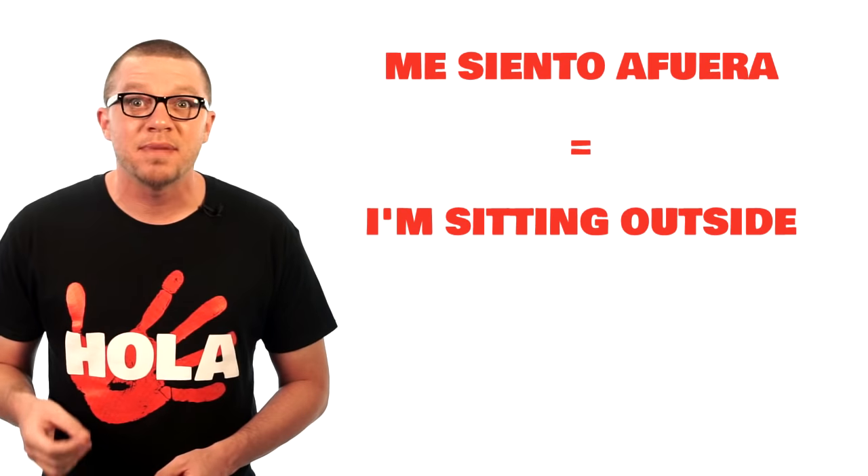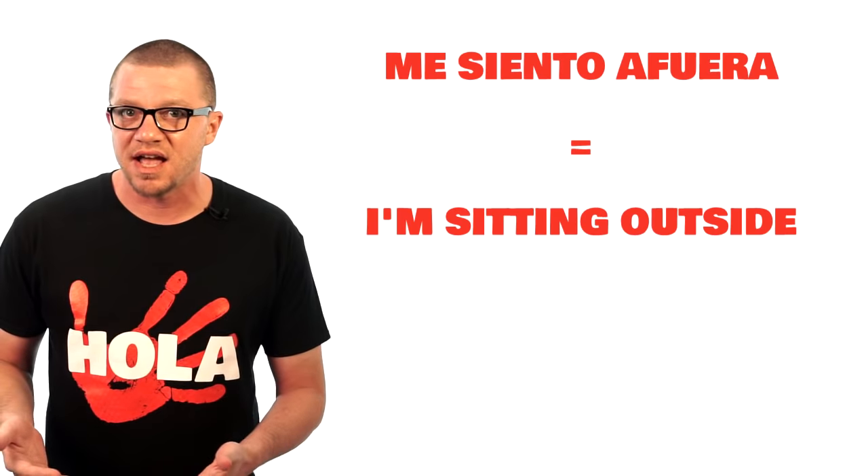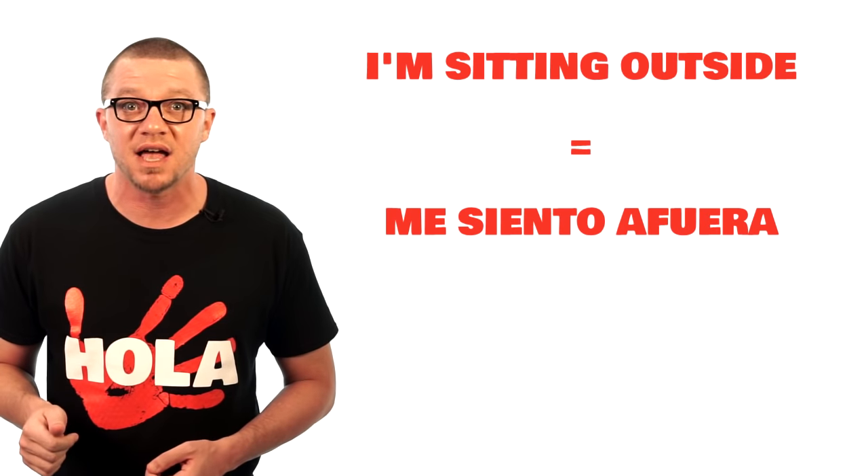You can definitely do this — it's really straightforward. At the end of that clip, I added 'me siento afuera' — I'm sitting outside. I had been sitting outside for a while and nobody came to take my order, so I went in, ordered, and told them I'm sitting outside: 'me siento afuera.'